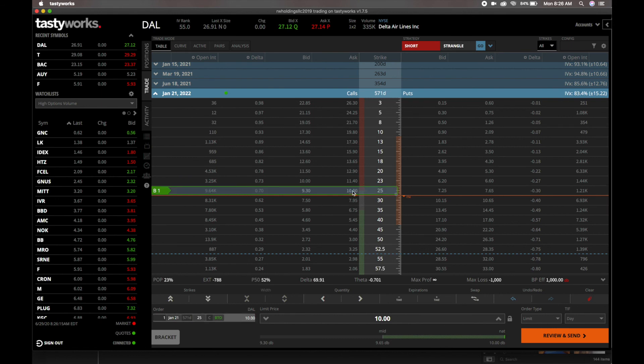The $1,000 is going to go toward your purchase of 100 shares — think of this like layaway. You're not going to pay $1,000 plus another $2,500, so you're not paying $3,500 total. You put down your $1,000 and lock in the $25 stock price.